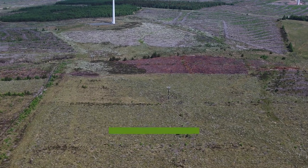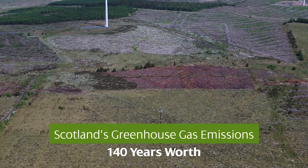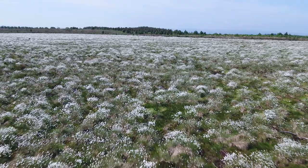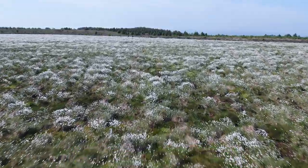Bogs in Scotland store around 1.7 billion tonnes of carbon, which is the equivalent to 140 years worth of Scotland's total annual greenhouse gas emissions. Scottish Power Renewables have so far committed to restoring 8,500 hectares of degraded bog.